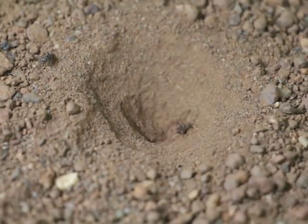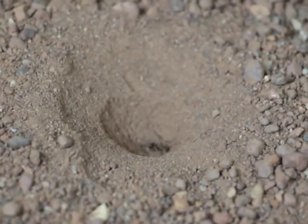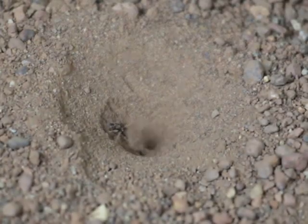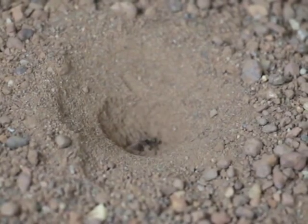And the moment arrives — the ant falls into the trap. It struggles to get out, but the sand wall tumbles below its legs making it difficult. To make the situation worse, the antlion throws sand continuously at its destined victim until the prey falls into the grasp of the mandibles.